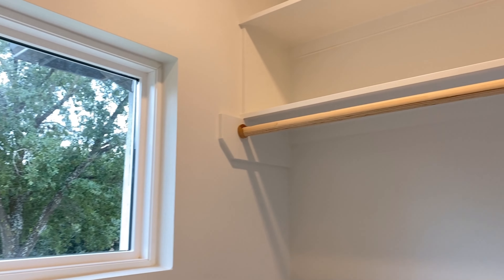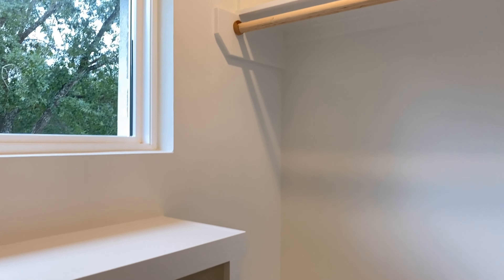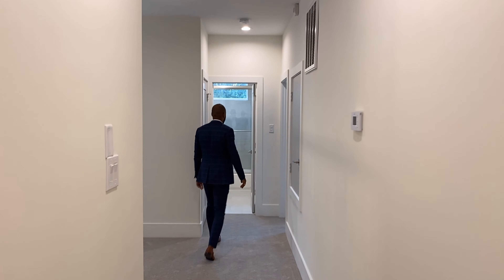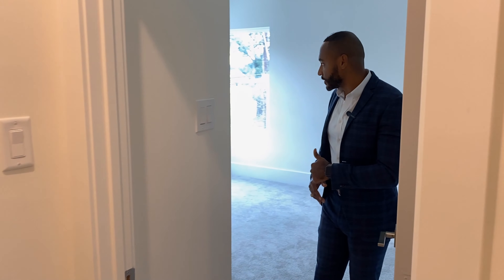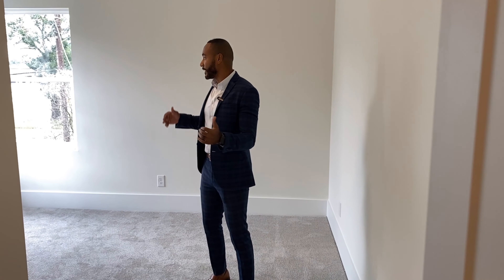Stepping this way, we're greeted by the double-door office. Many new construction homes have taken into account that people are working from home, and this house has it all. The office is extremely spacious. Besides the window bringing in natural light, I want to point out the closet space — a lot of builders skip that. It's great for storage in any office, man cave, or woman cave.